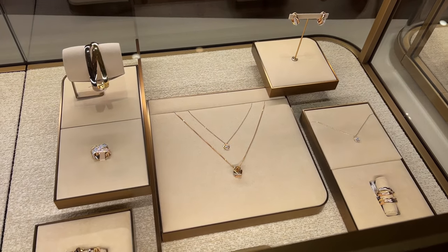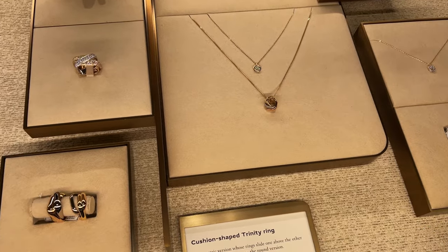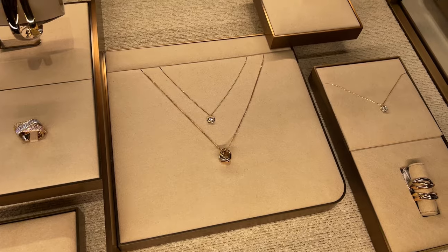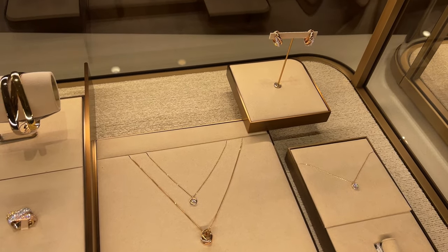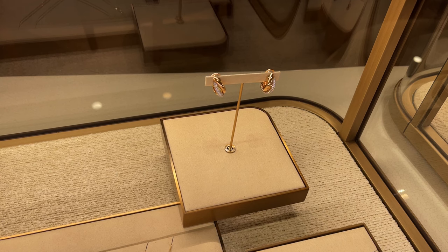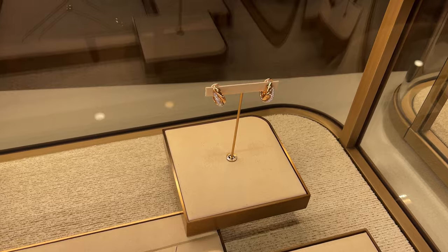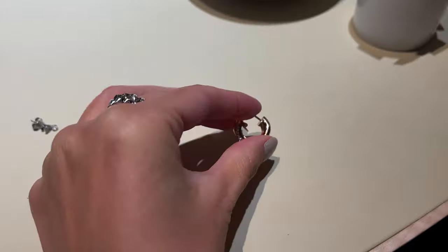And then the Trinity. Cartier is launching a new cushion-shaped Trinity line next month, and it's stunning. There's rings and necklaces, all with the classic interlocking white, yellow, and rose gold rings, but this time with a bit of a square geometric edge. What really caught my eye though are the earrings — they're chunky statement hoops with a pave diamond white gold center. The closure was kind of interesting; it's a very short post back.